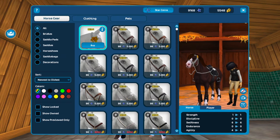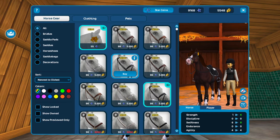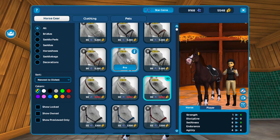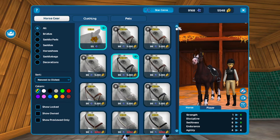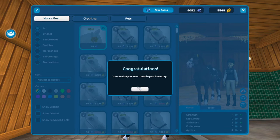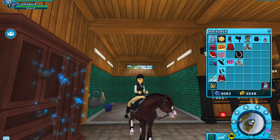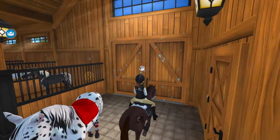Now we're going to the global store to check out these new bridles. I actually ride in one of these bridle styles in real life — the school horse I ride wears one. The difference is gold detailing versus silver. I think I'm going to buy it with star coins. Oh, it can be worn by the Appaloosa too, which is great since I'm training mine.